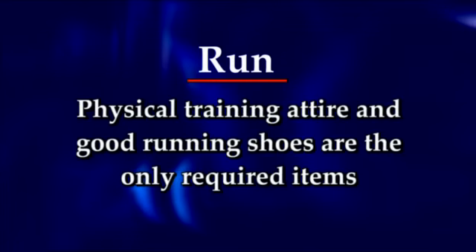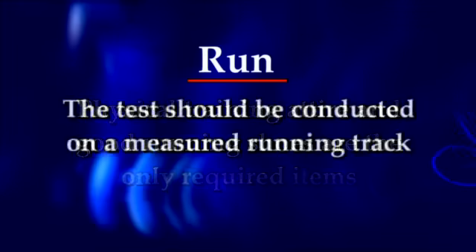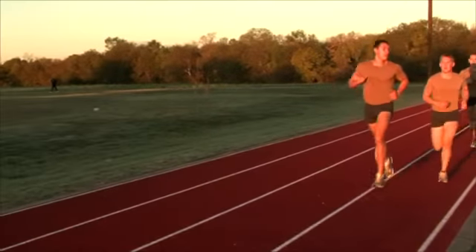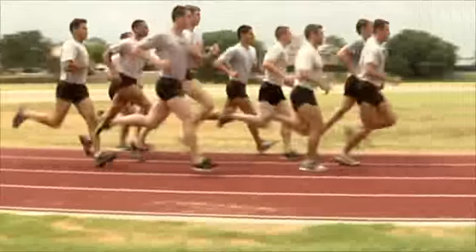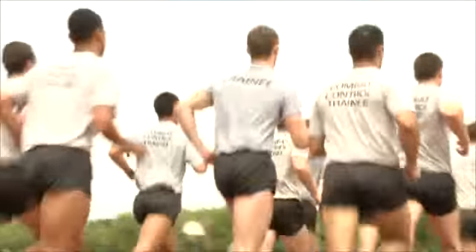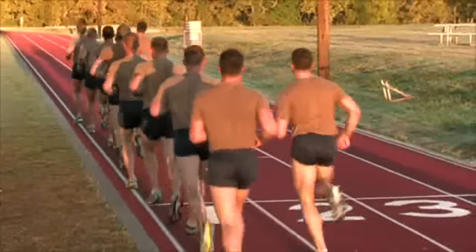The third event is the run. Fitness training attire and good running shoes are the only required items. The test should be conducted on a measured running track. The run must be continuous for the required distance and/or time as outlined in the program guidance message for that particular battlefield airman job specialty. If an applicant stops at any time during this run, the test is stopped and considered a failure. A member will be given a 10-minute break prior to the next event.